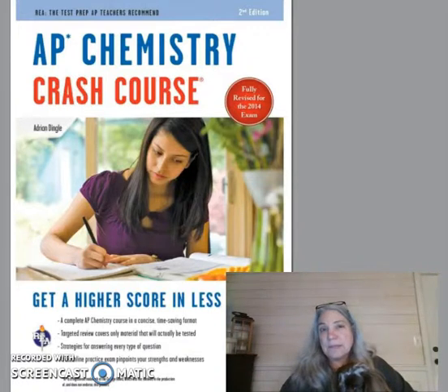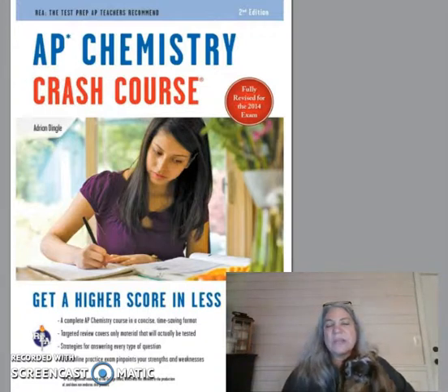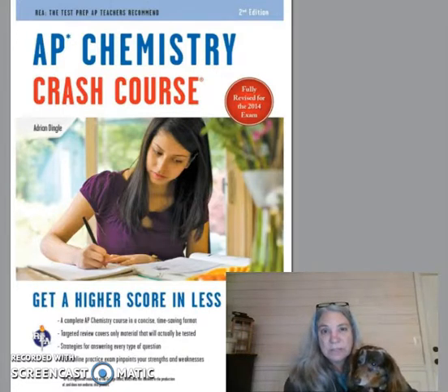The third reason is he has a chapter on laboratory work for AP Chem. The AP Chem test does have some laboratory-based questions, and I think it's a good chapter for any student to go over. So again, my opinion and Jake's opinion: get yourself the AP Chem Crash Course review book if you're going to get a review book.